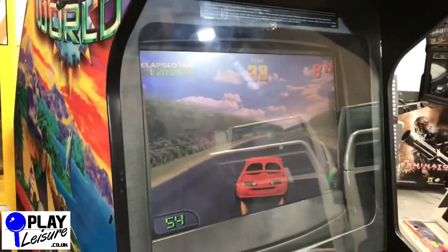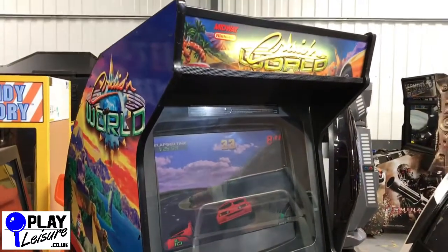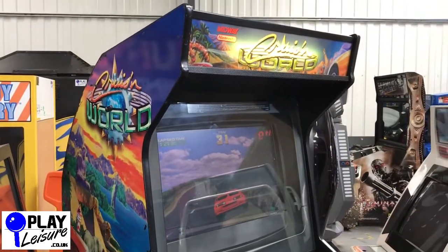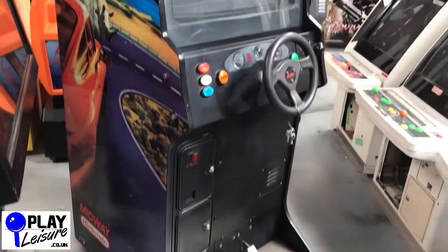Well, that's Nintendo Midway's Cruising World, which is now available at www.playlegend.co.uk. Thank you for checking out our Facebook page at facebook.com/playlegend and our YouTube channel at youtube.com/playlegend.co.uk for a number of new arrivals videos.